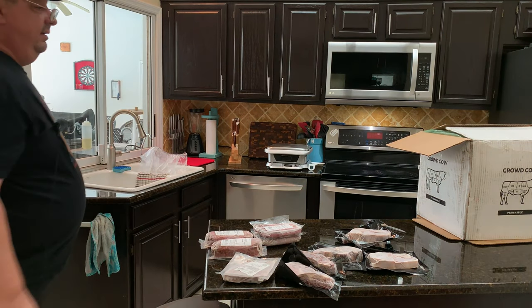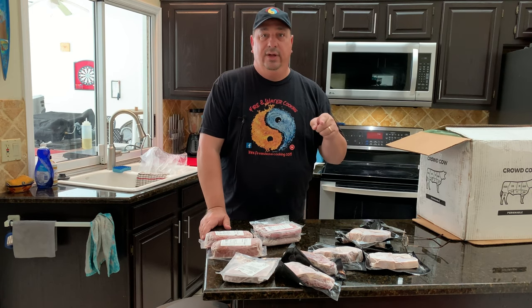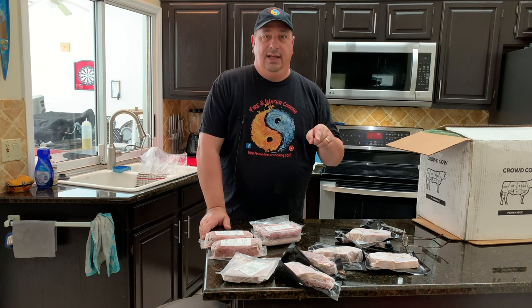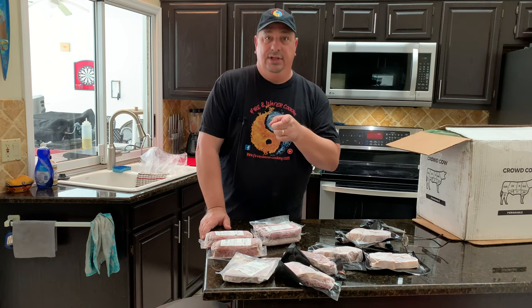Can't wait to do some videos on these great meats from Crowd Cow. Make sure you check them out down below, click on the link. They have specials all the time — first-time customer discounts, free shipping on orders over $100 usually, and lots of different specials, especially around July 4th. Make sure you follow us on Facebook, Instagram, and Twitter, and follow the Fire and Water Cooking Podcast. The CEO of Crowd Cow will be on the podcast in about a month or so. Like, subscribe, share, and I'll see you on the next video.